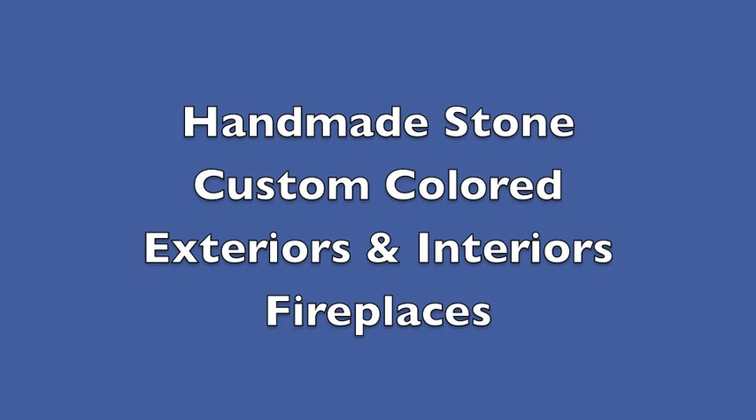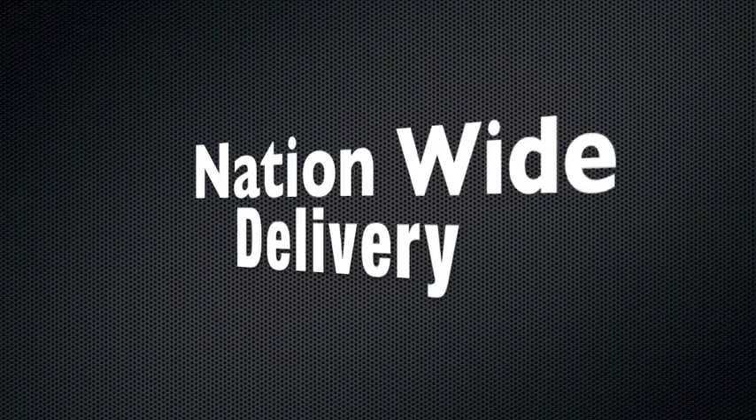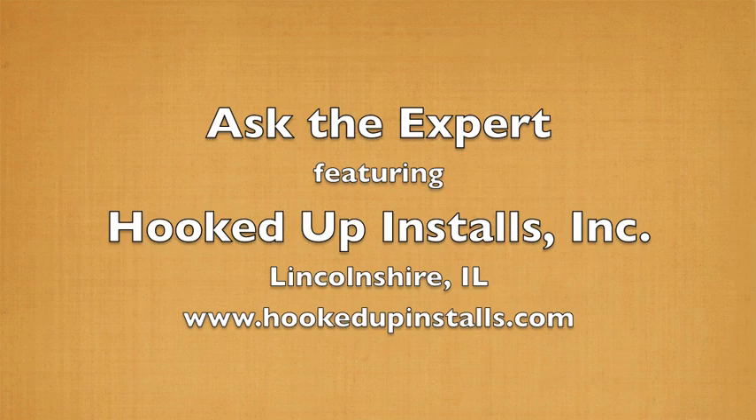Northstar Stone handmakes and custom colors stone veneers for interiors and exteriors. We offer expert installation in the Chicago area and ship our stone nationwide. Today, Northstar Stone is proud to have Brent Metz from Hooked Up Installs as our Ask the Expert.